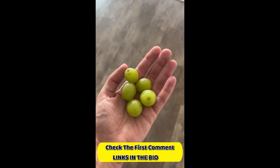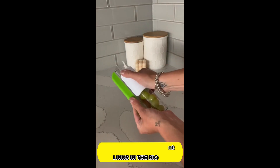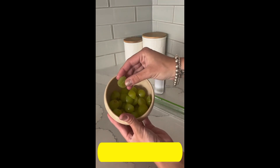Grapes are a terrible choking hazard for kids. This kitchen gadget saves you time by cutting up to 10 grapes at once. The blade has a guard so you never cut your hand, and it can even be used for cherry tomatoes or olives.